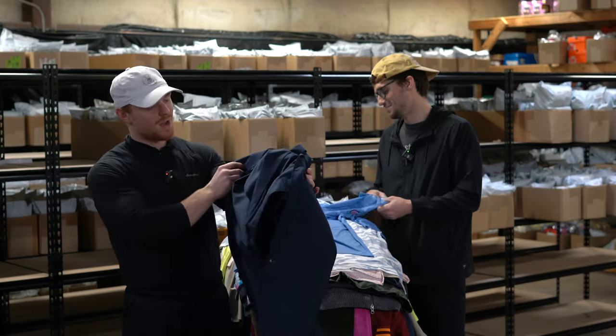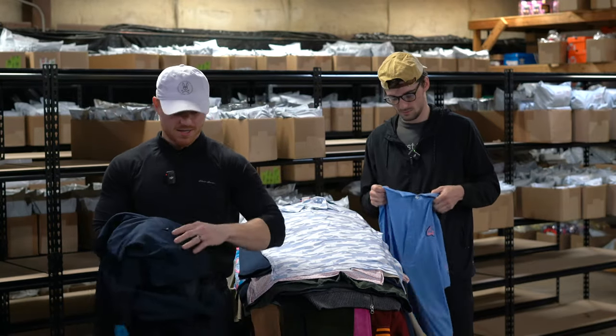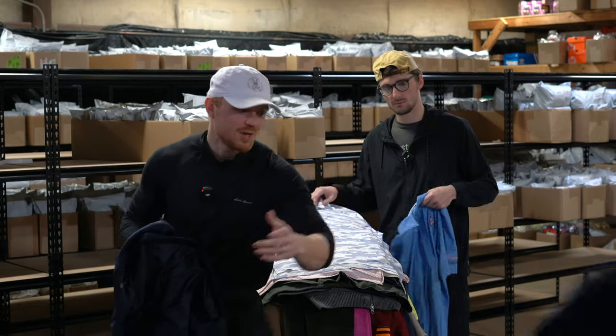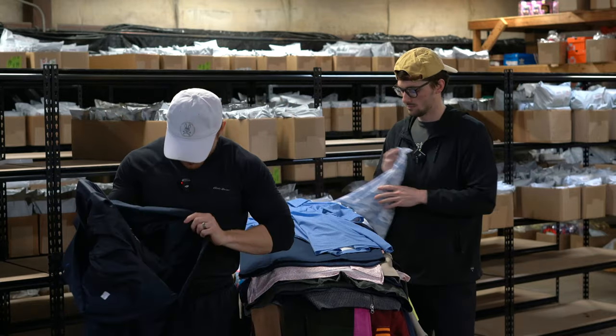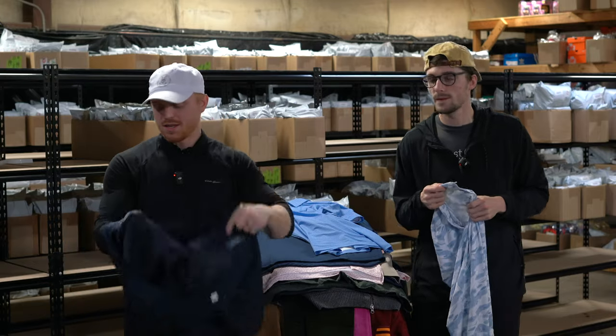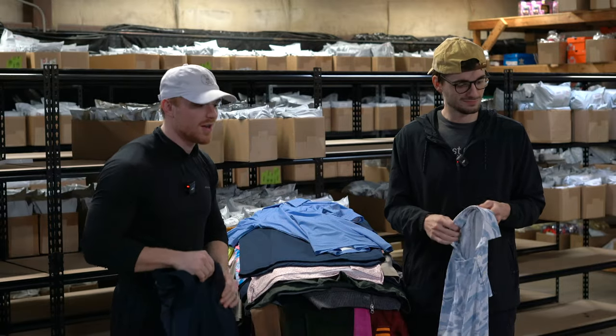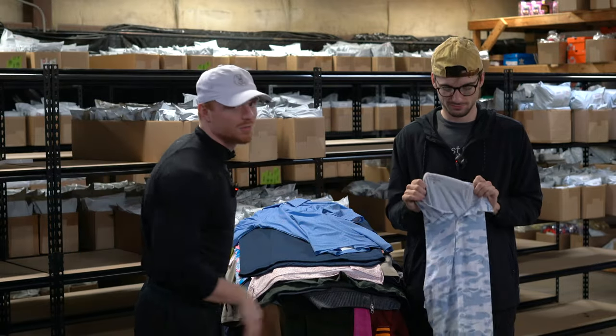This is a Bonobos men's full suit — here are the pants. Bonobos is probably 80 bucks. Bonobos is a great brand, especially their higher end stuff — always seems to sell pretty well.